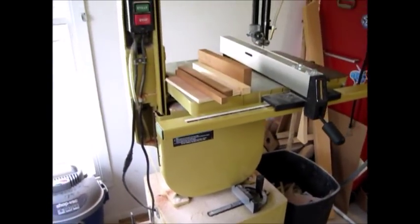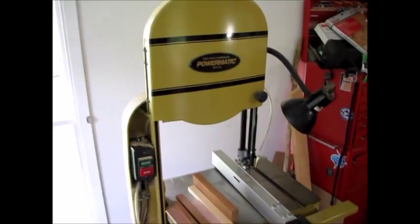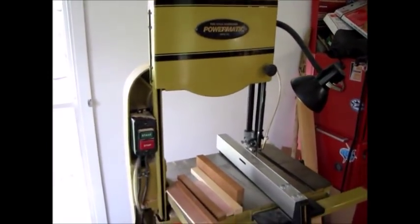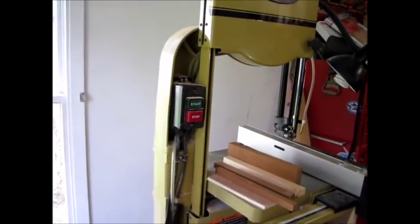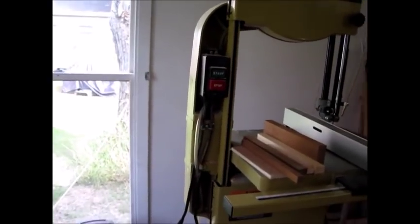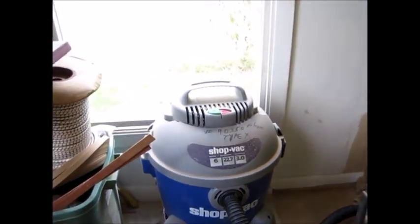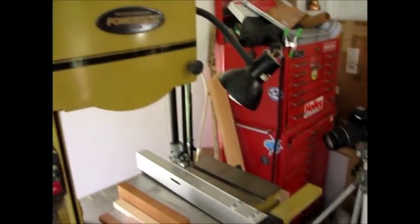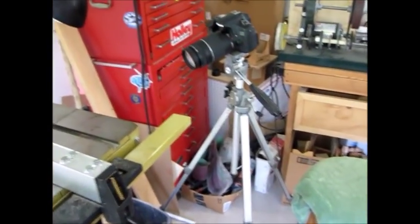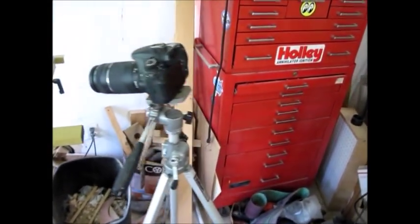16-inch Powermatic bandsaw — cuts up to 12 inches with this extension on it, the extension that comes with the Powermatic rather than the other ones you have to buy extra. I hook it to the shop vac to keep the dust down, and I open that window and just let it blow outside. And the camera on a tripod if I want to record any of the bandsaw work, which I do a lot of times.